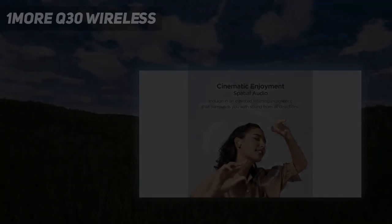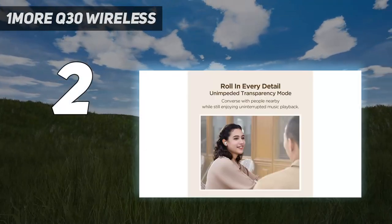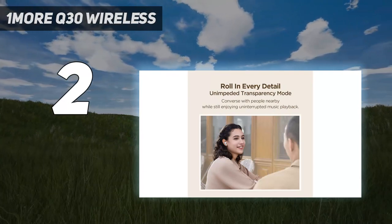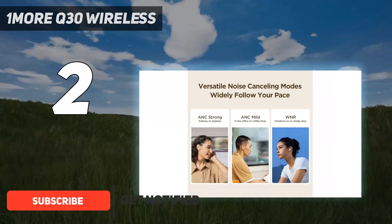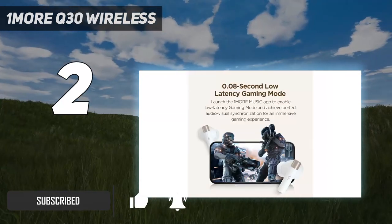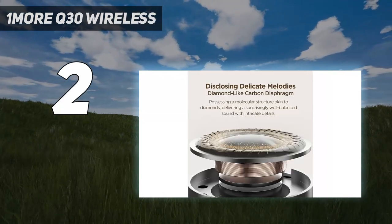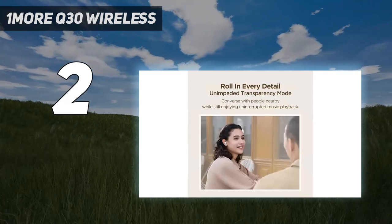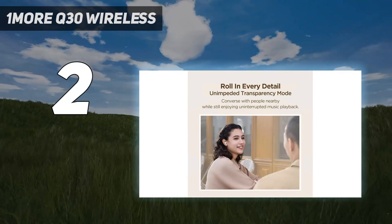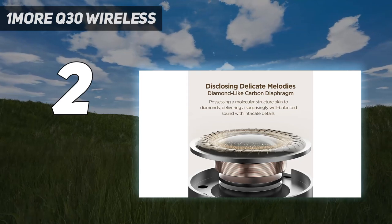Number 2 on my list: One More Q30 Wireless. The One More Piston Buds Pro Q30 True Wireless Earbuds are hands down the best for upgraders on a tight budget. With a starting price just below $50 before additional deals and discounts, the buds bring desirable features like customizable sound with enhanced spatial audio capabilities, reliable noise cancellation, sleek design, and a comfy fit. This sets a new standard for cheap wireless earbuds.